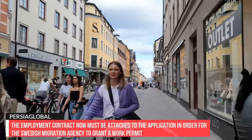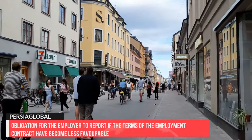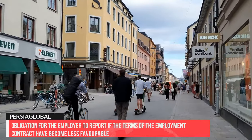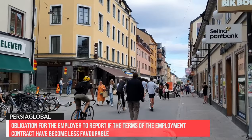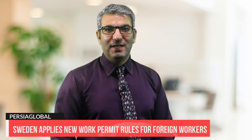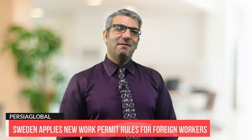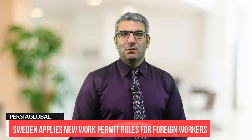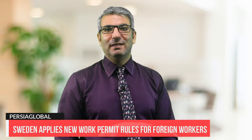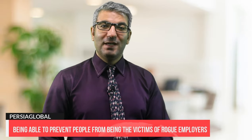Moreover, under the new rules, the agency can require the employer to report on the working conditions, as well as oblige the employer to report if the terms of the employment contract have become less favourable. Employers who fail to report working conditions at the request of the agency may be subject to a fine. These changes will create greater opportunities to address abuse of the system that occurs especially in certain industries, while preventing people from being victims of rogue employers.